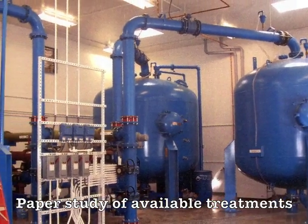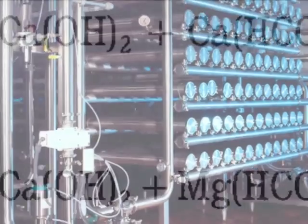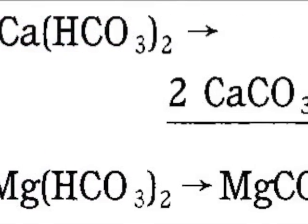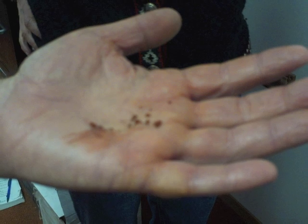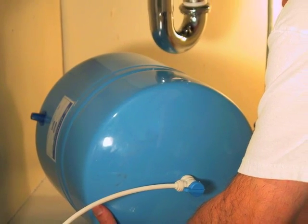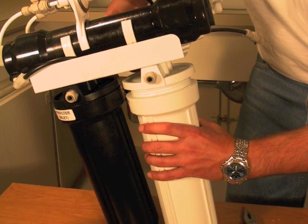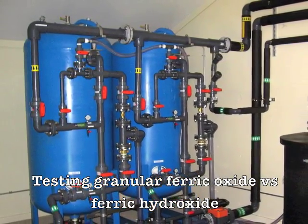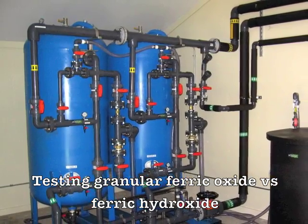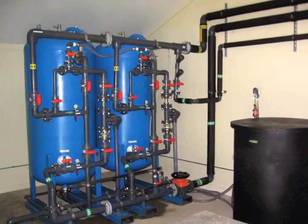After our engineer completed his study, he had taken a look at all the best available technologies, including conventional treatment with microfiltration, activated alumina, lime softening, reverse osmosis, and point-of-use devices. We also looked at the do-nothing option. We did pilot testing, and at the point we decided to do pilot testing, we had already determined we were going to go with the adsorption process of granular ferric oxide.